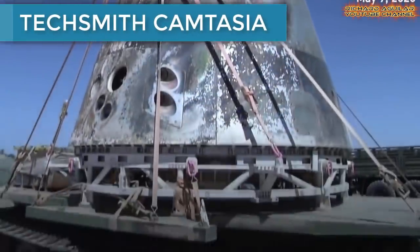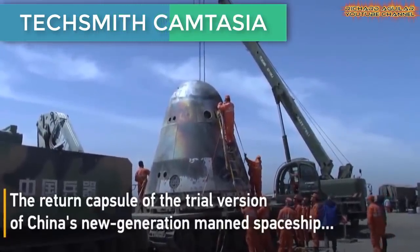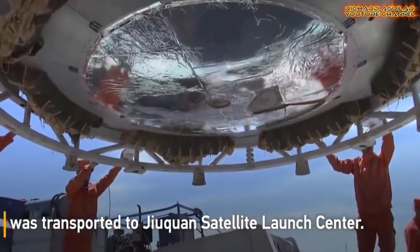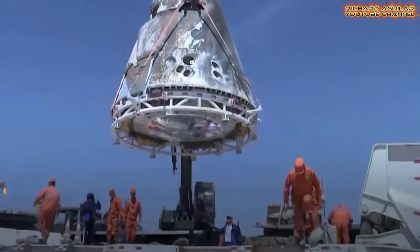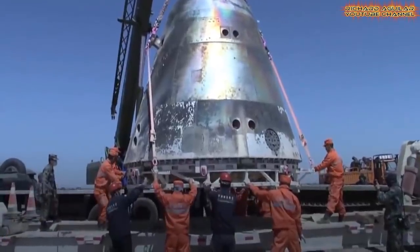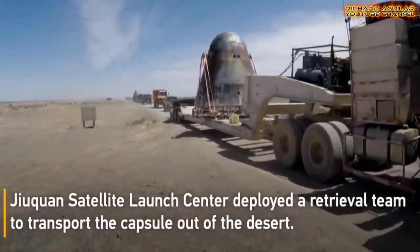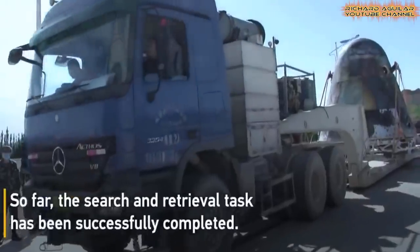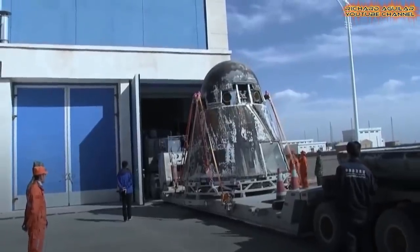Number nine: the return capsule of China's manned spaceship arrived at the launch center. The return capsule of the trial version of China's new generation manned spaceship was transported to the Jiuquan Satellite Launch Center in Northwest China. The retrieval team used a crane to lift the capsule onto a special vehicle, spending 2 hours securing it, before transporting it to Beijing for further inspection and verification.